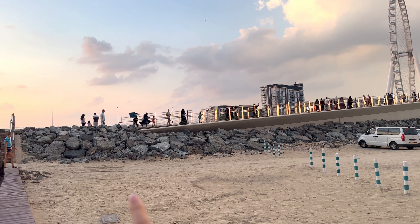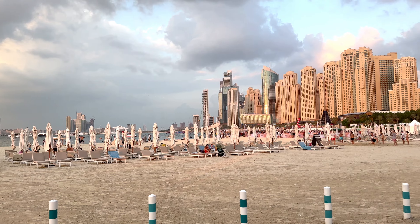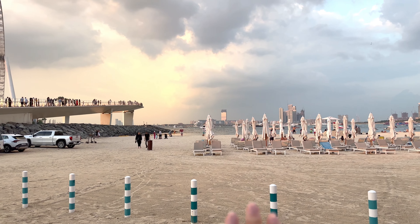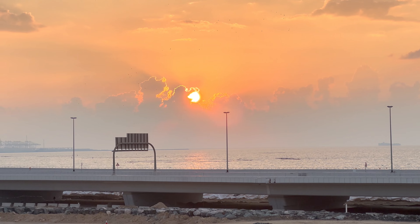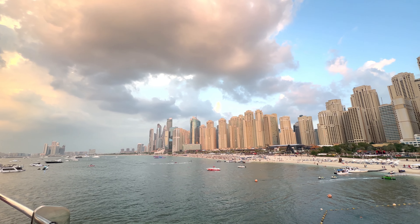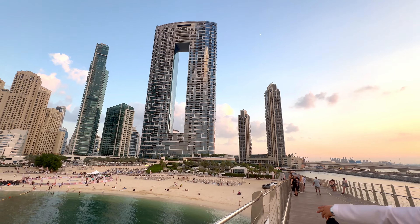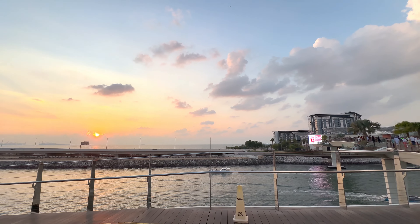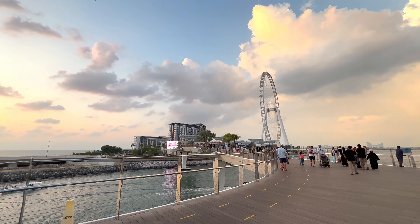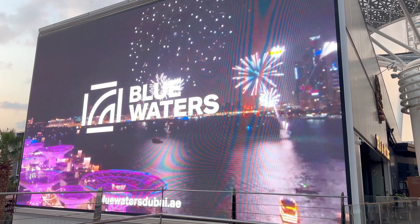Alright, so this is the bridge that will take me all the way to Blue Waters. I am going to go to the wheel — and this was the marina and this is JVR Beach. So I am going to cross this bridge. I have managed to cross the entire bridge.